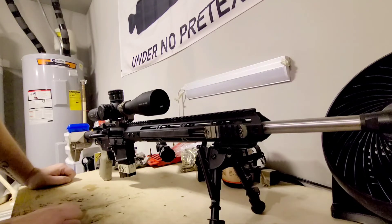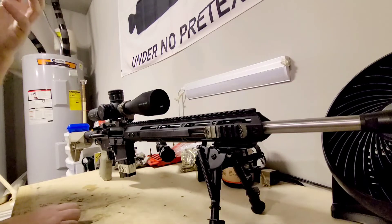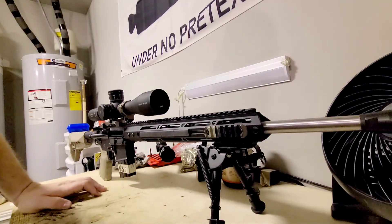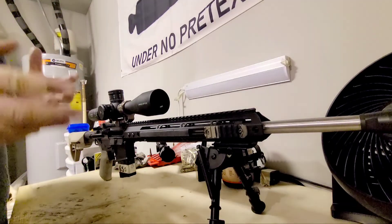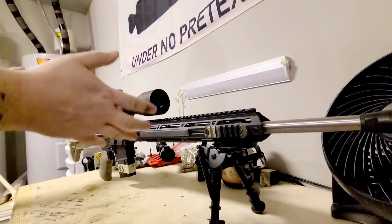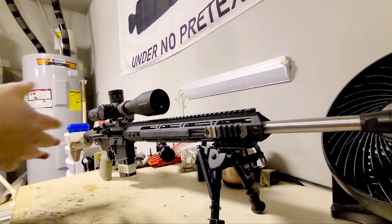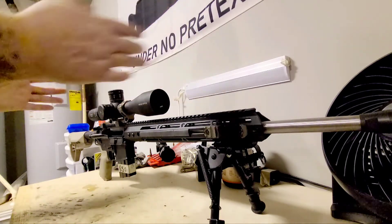If anybody has any questions about this 6.5 Grendel DMR-style setup, I'd be happy to answer them. I got into this caliber with my dad and my cousin and we all shoot the Grendel. I think it's a fabulous defense round, goes well with any suppression or tactical modification. It's a really highly efficient round ballistically — if you want to bang targets out to 700–800 yards, you can do it. Guys with 5.56 really lose accuracy after about 500 yards, whereas this is more like a .308 that can hit out to about 750.